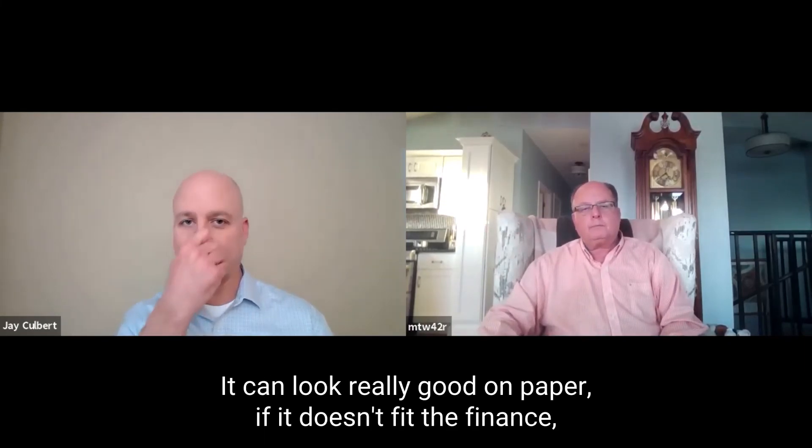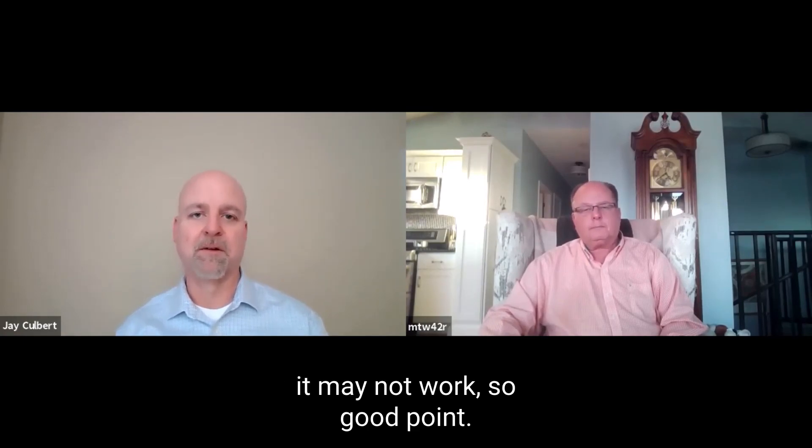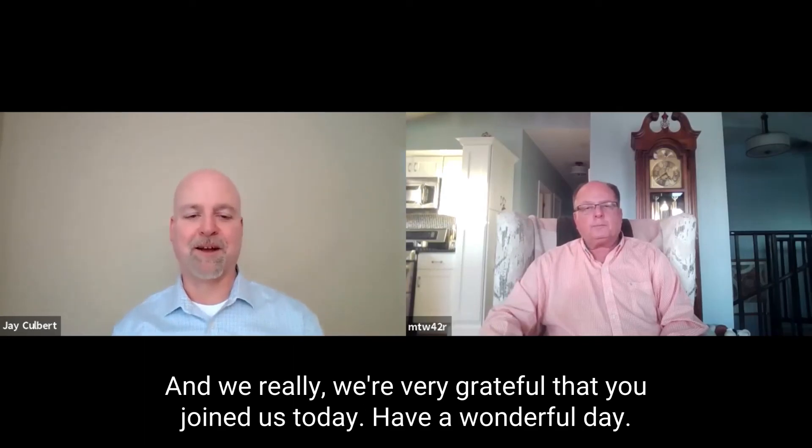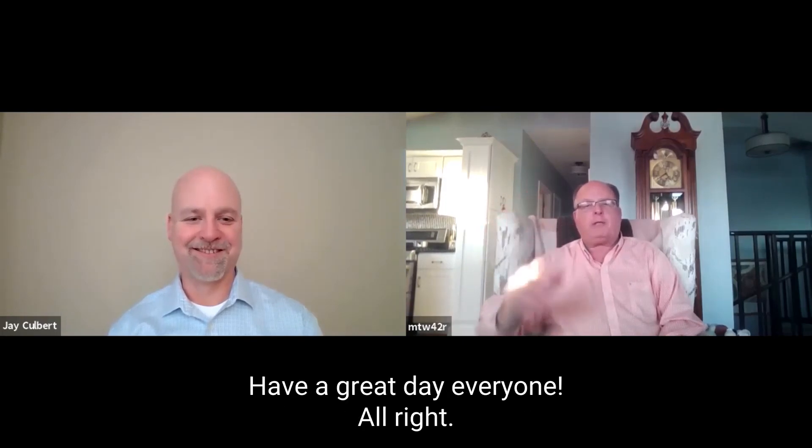It can look really good on paper, but if it doesn't fit the finances, it may not work. So good point. Mark Weiner, thank you very much again — more of Mark to come. We're very grateful that you joined us today. Have a wonderful day. Always a pleasure, Jay — make it a great day.